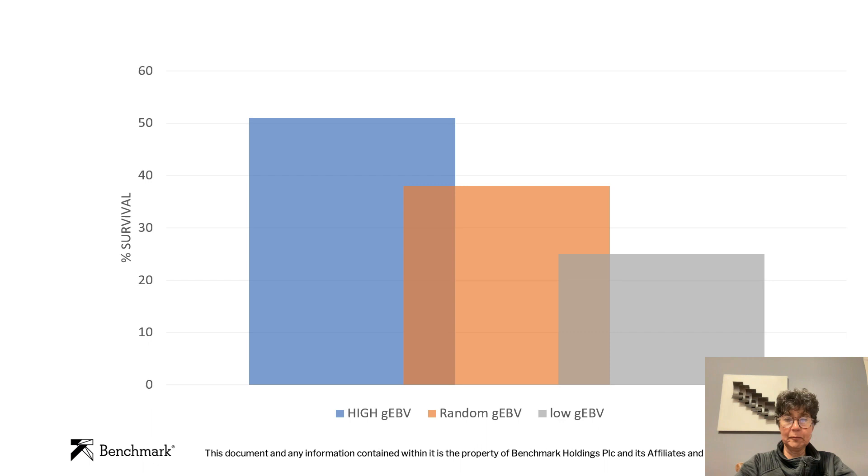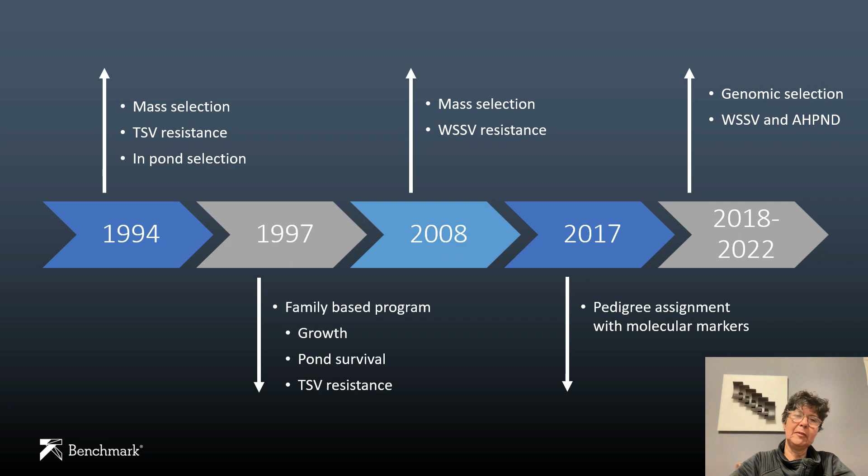To summarize what we've been doing in terms of resistance, here is a timeline of the tools we have been using: starting in 1994 with mass selection against TSV resistance in pond selection; in 1997 we started the family breeding program, combining mass selection with selection of uninfected siblings and looking at other traits like growth alongside TSV resistance; in 2008 we went back to mass selection for white spot; in 2017 we started using SNPs and pedigree assignment with molecular markers; and in 2018 we began using genomic selection initially for white spot and AHPND, and are now applying it to EHP.